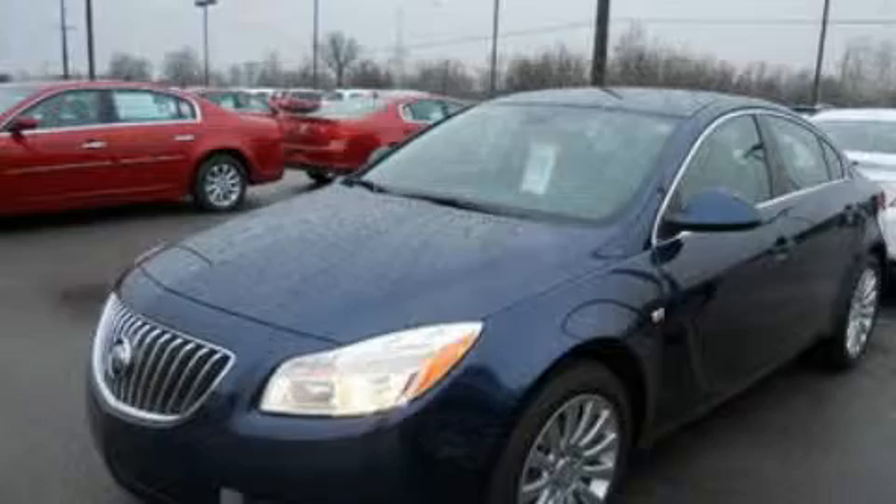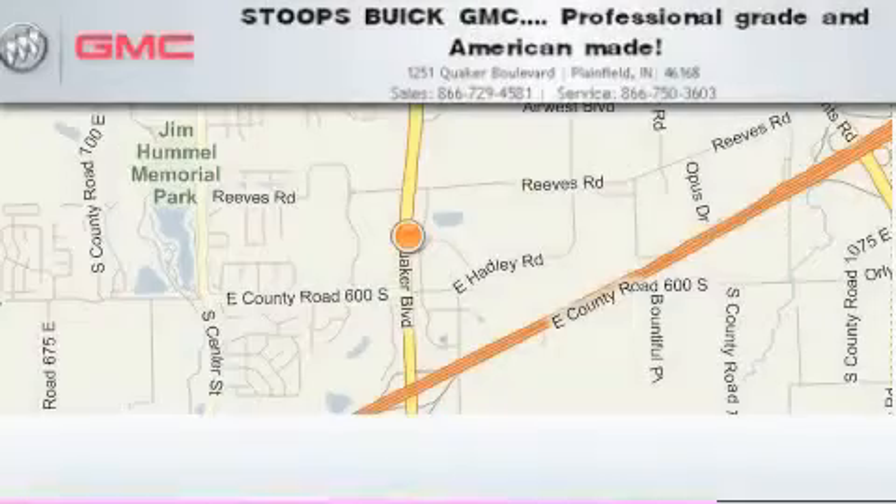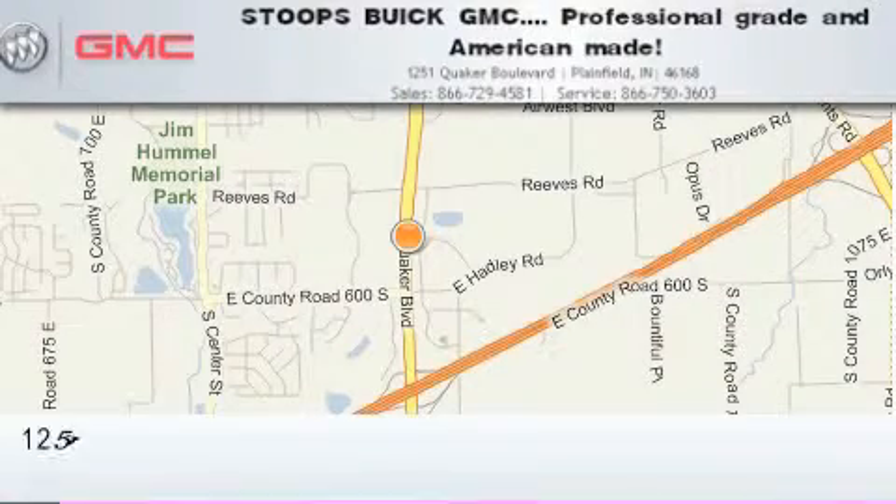Contact us today and schedule your opportunity to see this vehicle in person. Stoops Buick GMC is located at 1251 Quaker Boulevard in Plainfield.